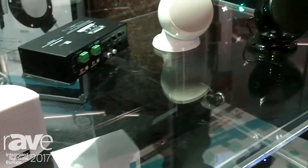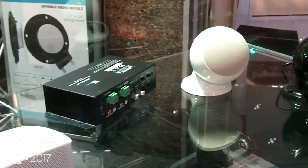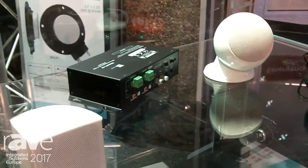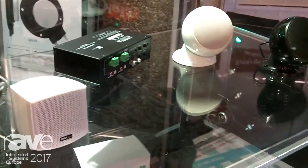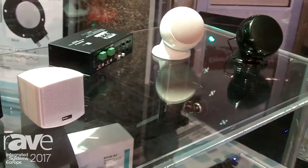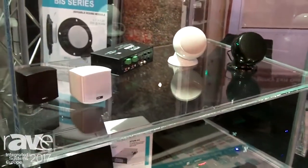They can be used with a hidden amplifier, which you see in the middle of the speakers. Every side — left or right — can be driven by two speakers, or if you wish, it can be built to order for a 100 volt line.